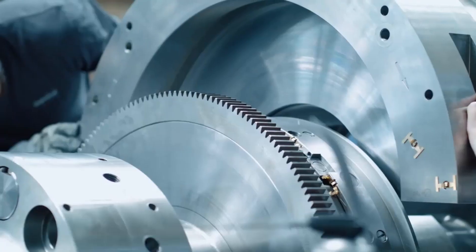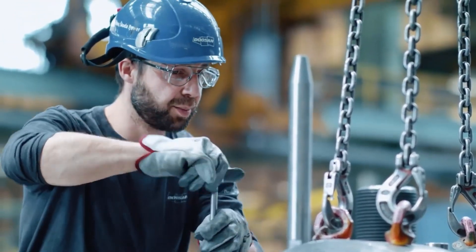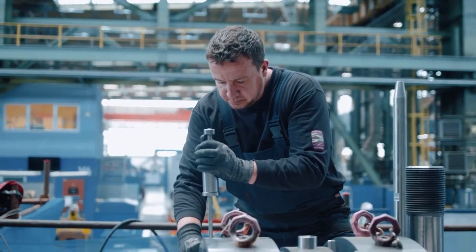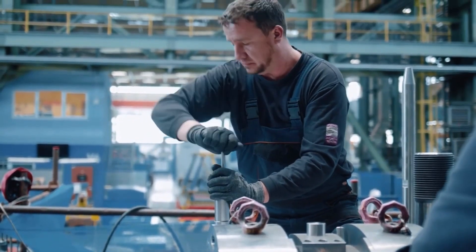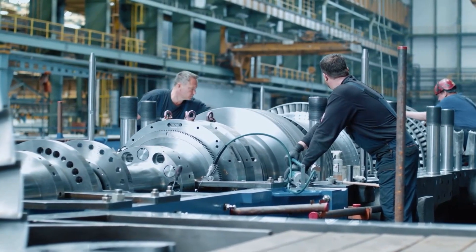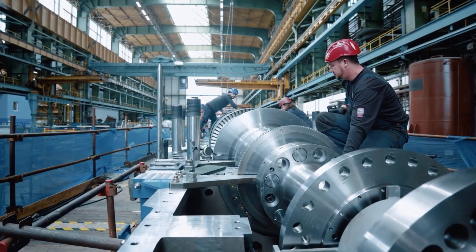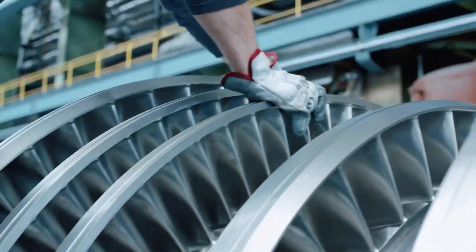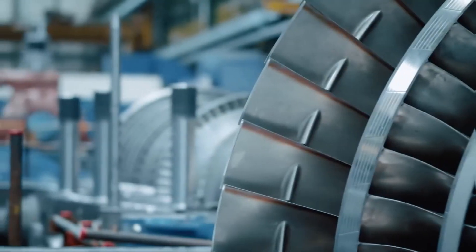One of the key challenges of the assembly process will be to ensure that the turbine components are aligned and balanced correctly. This will require the use of specialized equipment and techniques, such as laser alignment tools and dynamic balancing machines. The technicians and engineers will also need to carefully monitor the temperature and humidity levels in the assembly area to ensure that the turbine components are not damaged during the process.